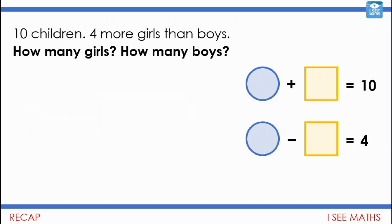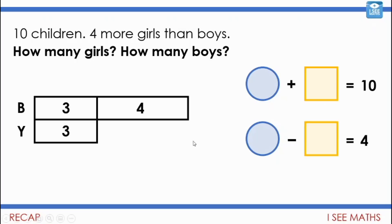Well, that question is very similar to this shape puzzle. The blue plus the yellow equals ten, and the difference between the blue and the yellow equals four. To work that out, we'd do a fairly similar thing. The difference between the blue and the yellow is four, and we know the whole thing has got to equal ten. So it's four, and then another three and three. Can you see that the maths in these two questions is actually the same? The blue circles are worth seven, and the yellow squares are worth three.